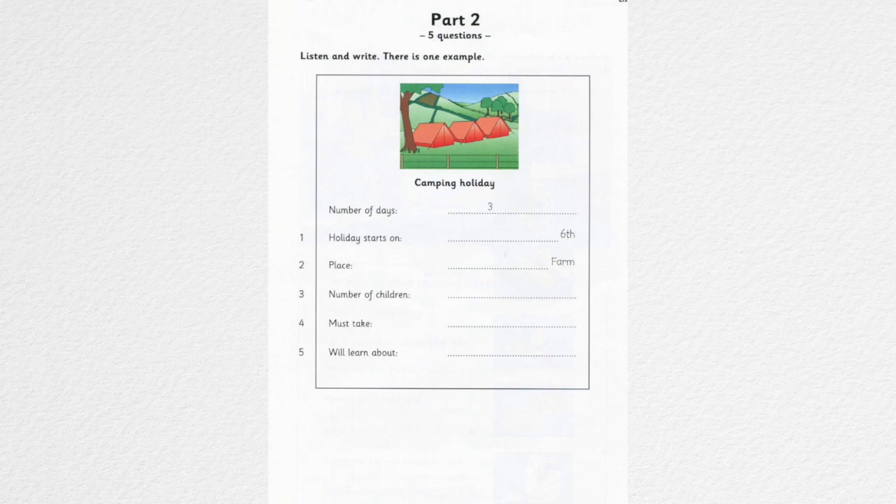Mom, Miss Wright at school is going to take some of us on a camping holiday. Can I go? For how long? It's just for three days. Oh, I see. Can you see the answer? Now you listen and write.